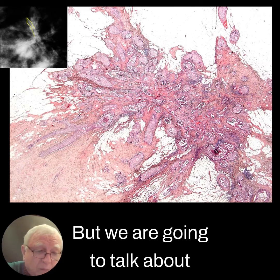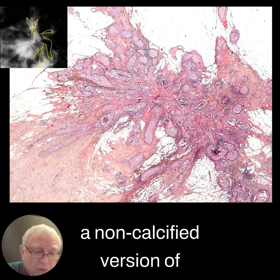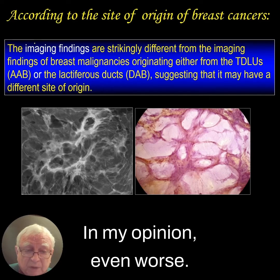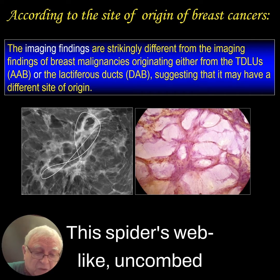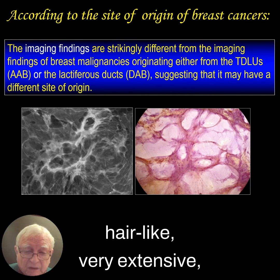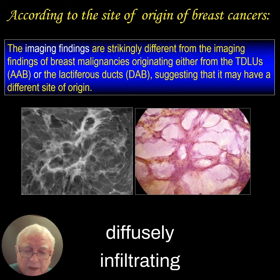But we are going to talk about a non-calcified version of neodocenesis. In my opinion, even worse — the spider's web-like, uncombed, hair-like, very extensive, diffusely infiltrating breast cancer.